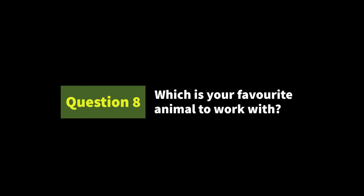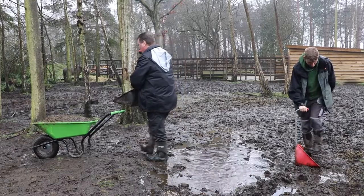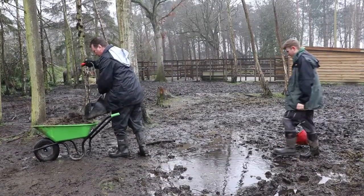I don't really have favourites but I'd have to go with horses because I started my career looking after horses. I've done a lot of work with horses and I've always been around horses all my life.